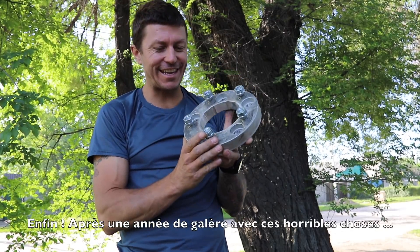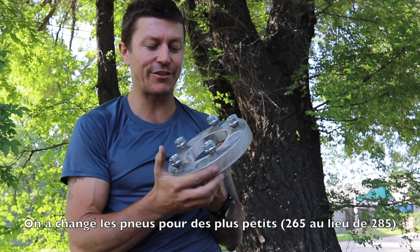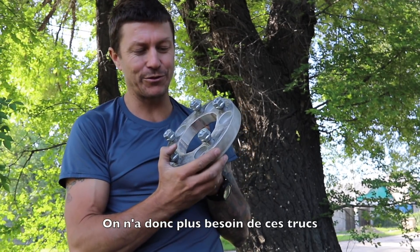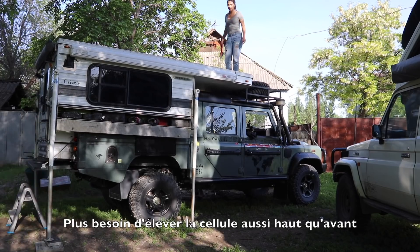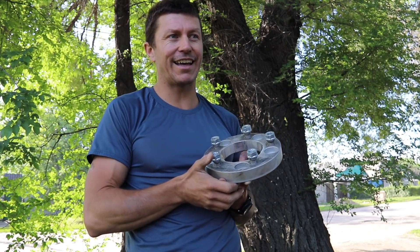Finally, after a year of dealing with these horrible things, we've downsized our tires by an inch — we're down to the 265s — and we can get rid of these problematic little buggers. We just put the camper back on. We didn't need to lift the camper so high, but it makes a difference on those legs to reverse under and get the camper on.